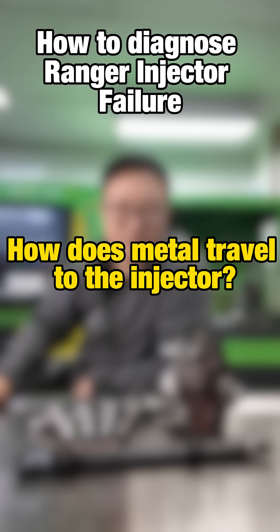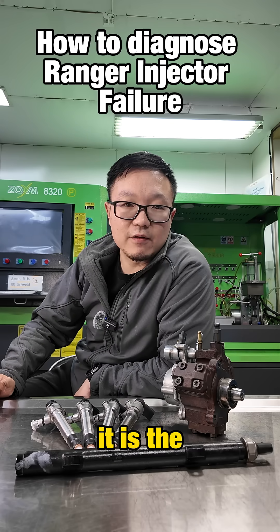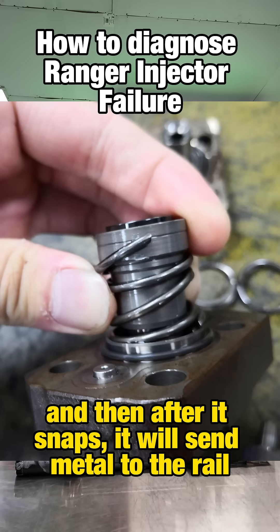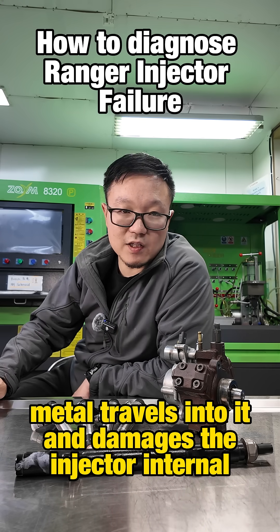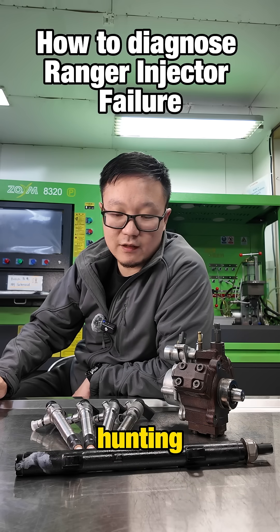How does metal travel to the injector? This pump has a common problem — the plunger return spring snapping inside the pump. After it snaps, it sends metal to the rail. That metal travels into the injector and damages the injector internals, and you will have shaking, hunting, and smoking.